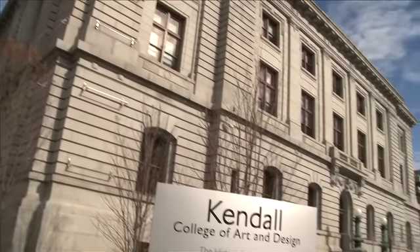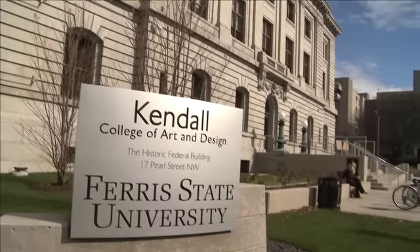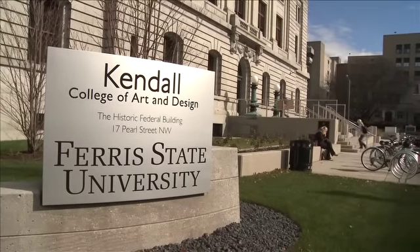Kendall College of Art and Design at Ferris State University had had wonderful growth from 500 students to over 1,400 students. Right next door to their current facility was this wonderful federal building constructed in 1909 that had been used first as a courthouse post office building, then by the Grand Rapids Art Museum, but it was vacant.